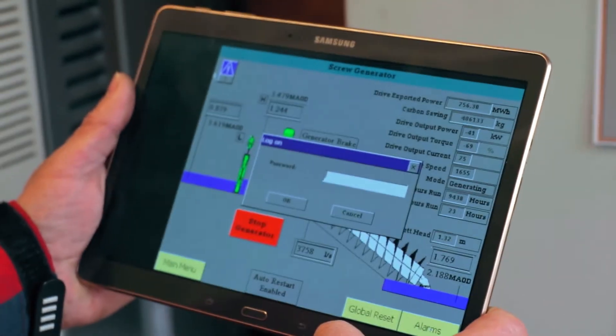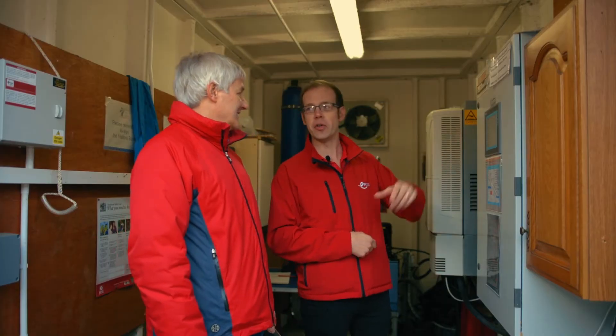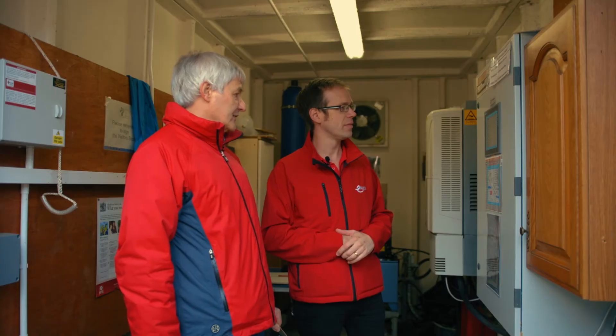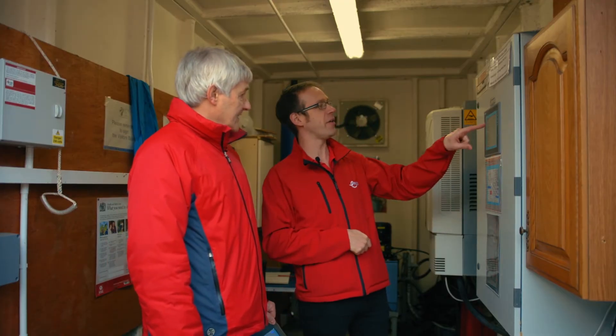One thing that does concern me a little bit — it says that we're generating minus 41 kilowatts of power. How are we generating minus power? I think because the system was basically designed for things like conveyor belts and rolling mills — anything that has a variable speed drive on it — it was set up for consumption rather than generation, so it's negative. That's the way it came from the manufacturers. So that's actually generating 41 kilowatts of power as we speak. Absolutely. What a fantastic system.